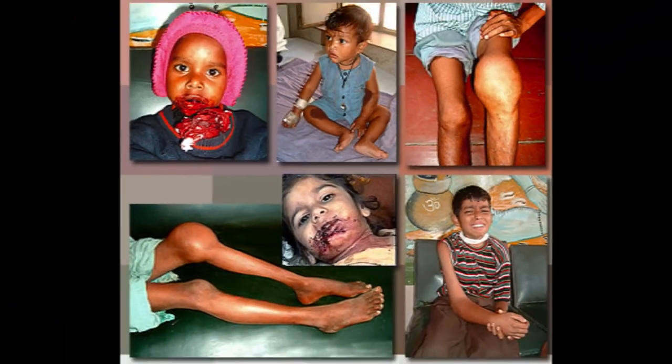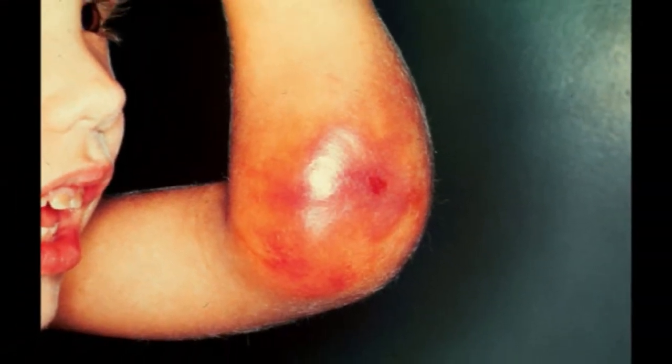Hemophilia is a disorder which causes blood to clot abnormally. It can also cause internal bleeding, especially around joints.